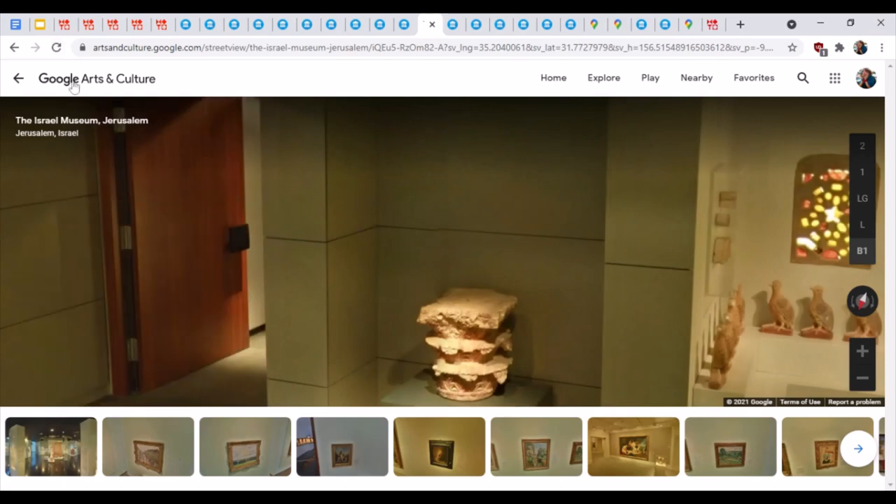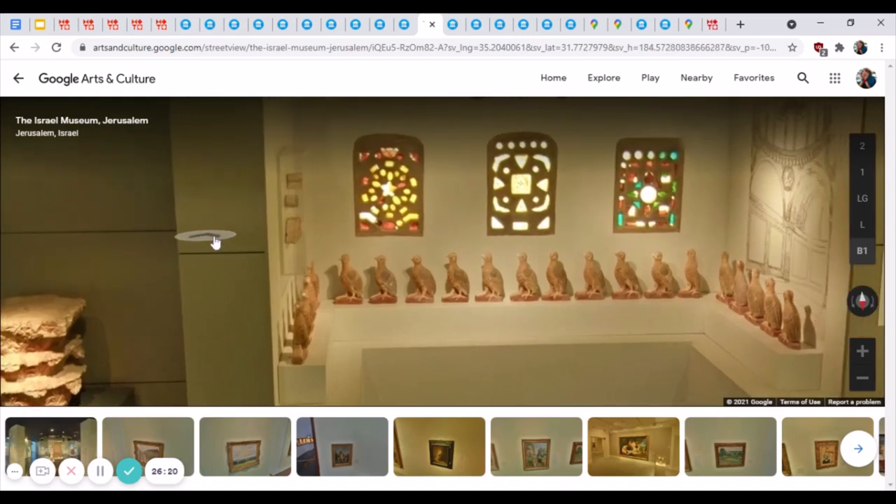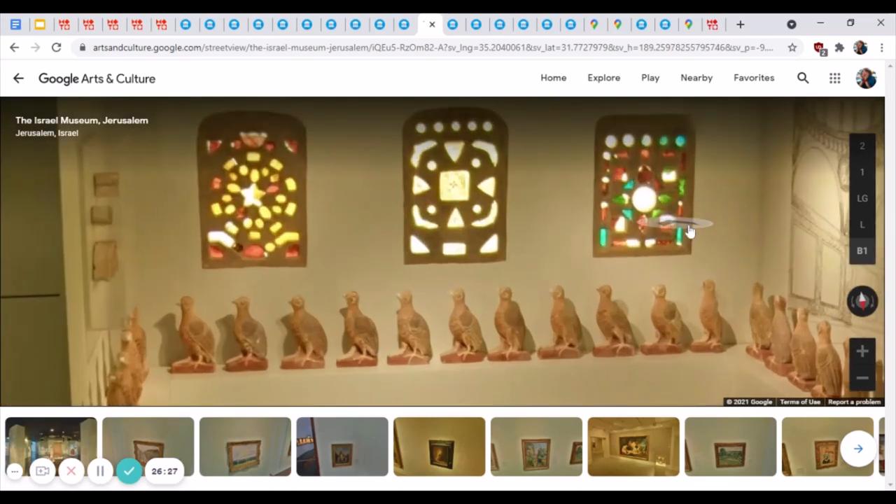We're in a niche underneath the upper level, and I wanted to show you this stained glass. Those who know me know I have a deep love of stained glass — I teach a class on the stained glass at Chartres Cathedral. This particular piece is a reconstructed window from Hisham's Palace in Khirbat al-Mafjar. They are black painted glass with plaster in them, and they're early Islamic — an early Islamic archaeological site of the Umayyad dynasty from the first half of the 8th century. This is very, very old glass.